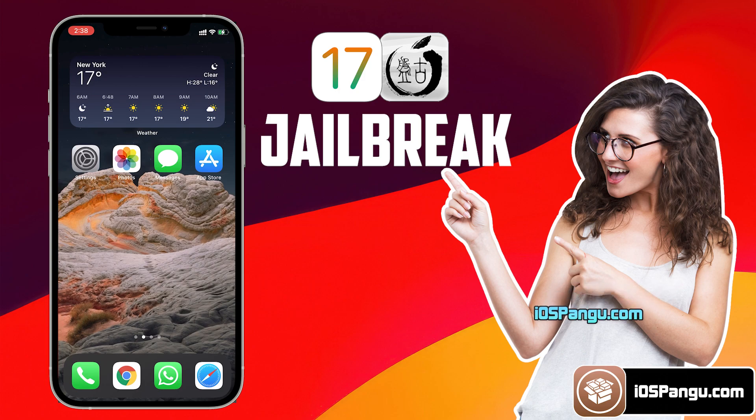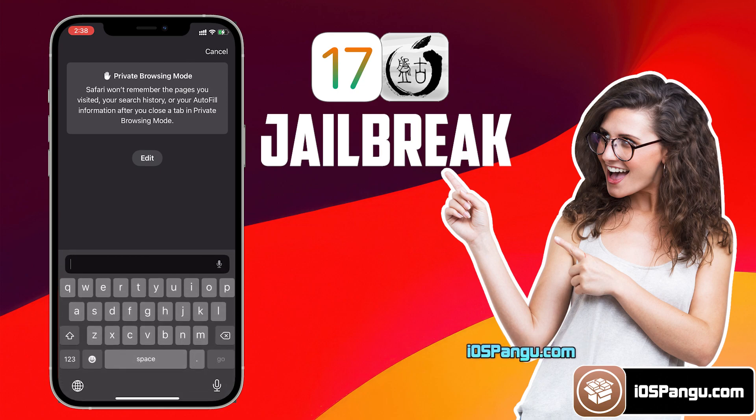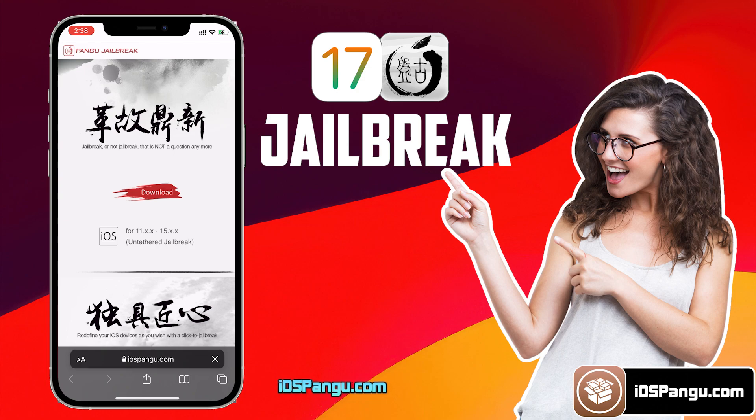That's everything you need to do to set up your iDevice for iOS 17.0.1 jailbreak. Now let's proceed further to jailbreak this iDevice. Open up Safari Browser and then go to this website, iospanga.com. Make sure you visit the correct link — I will add this link in the first comment below. This is how the website looks.